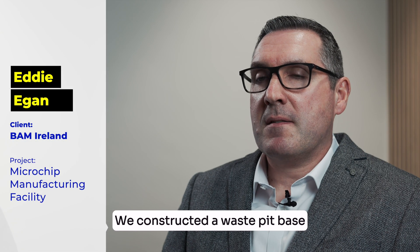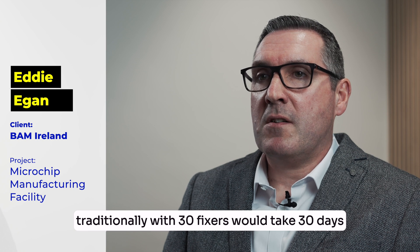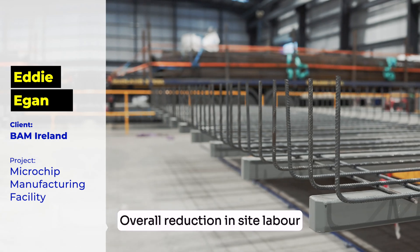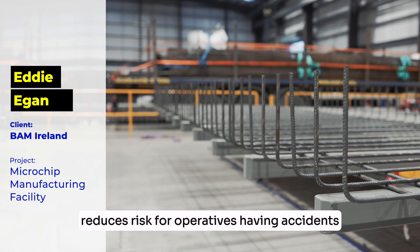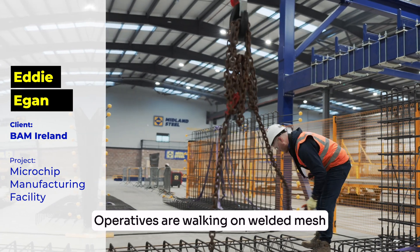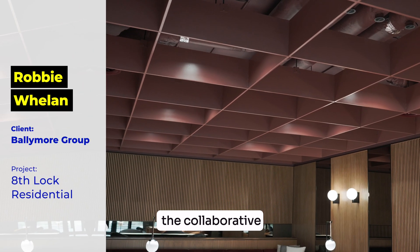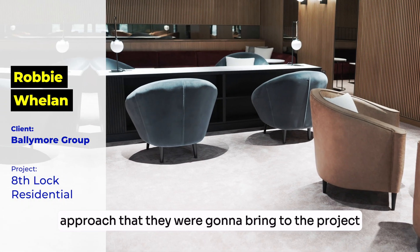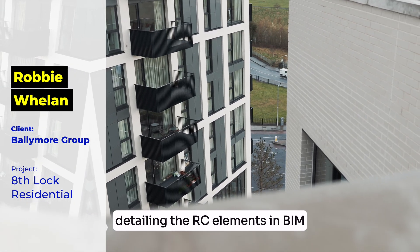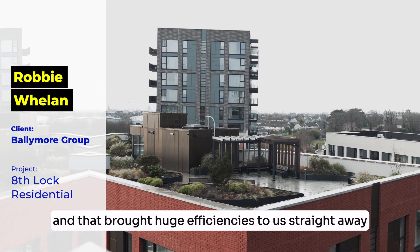We constructed a waste pit base — 600 tonnes. Traditionally with 30 fixers it would take 30 days. We did it in five days with five fixers. The overall reduction in site labour reduces risk for operatives having accidents, and operatives are working on welded mesh rather than loose rebar. When we engaged with Midland Steel, the collaborative approach they were going to bring to the project was very evident, beginning with the design stages detailing the RC elements in BIM, and that brought huge efficiencies to us straight away.